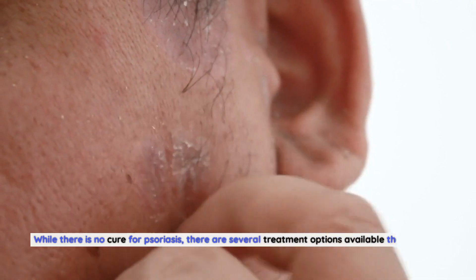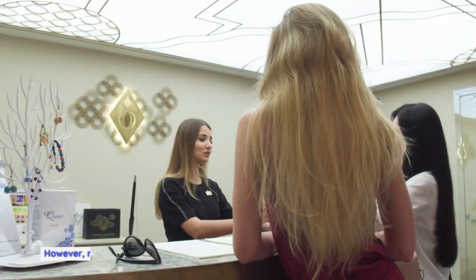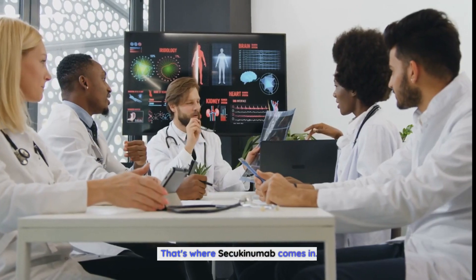While there is no cure for psoriasis, there are several treatment options available that can help manage the symptoms. However, many of these treatments come with their own set of challenges and limitations. That's where Secukinumab comes in.